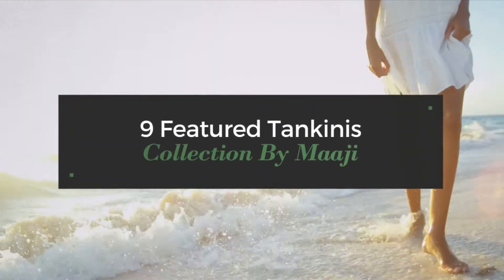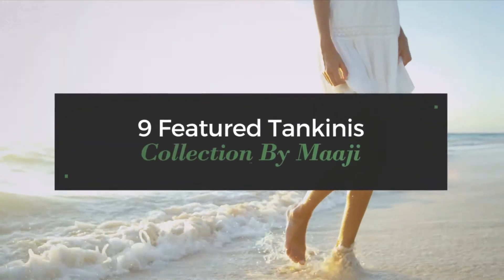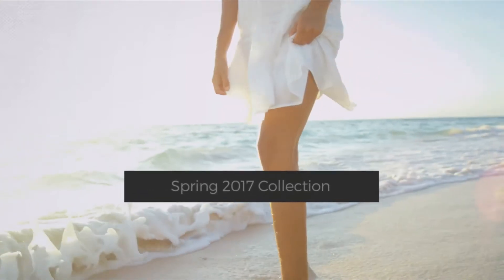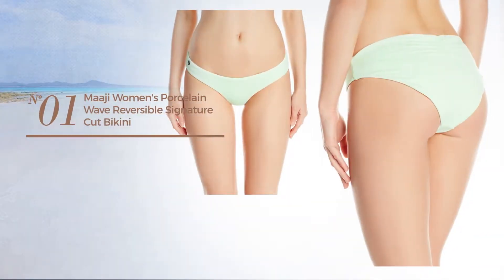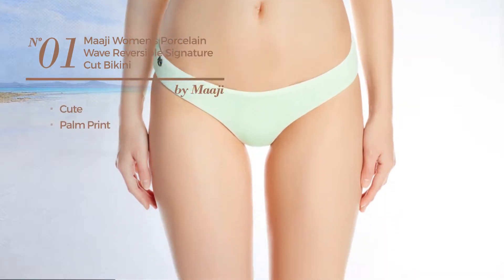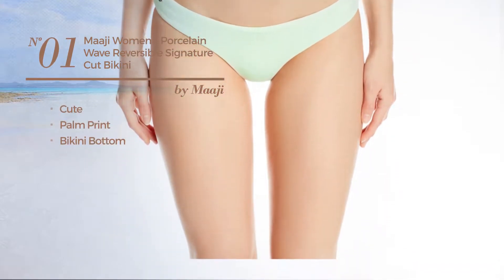Nine featured tankinis collection by Margie, spring 2017 collection. At any time click the circle and get the details about your favorite tankini. Number one featuring a cute look with palm print, with a bikini bottom available merely in this color.